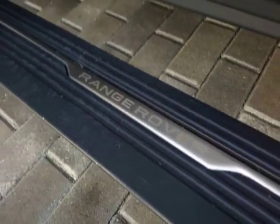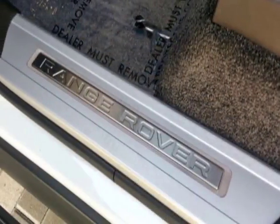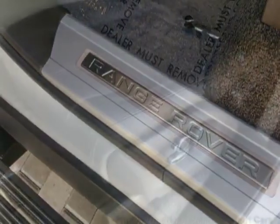Additional options for this vehicle include power steering, auxiliary audio input, sunroof, and driver airbag.